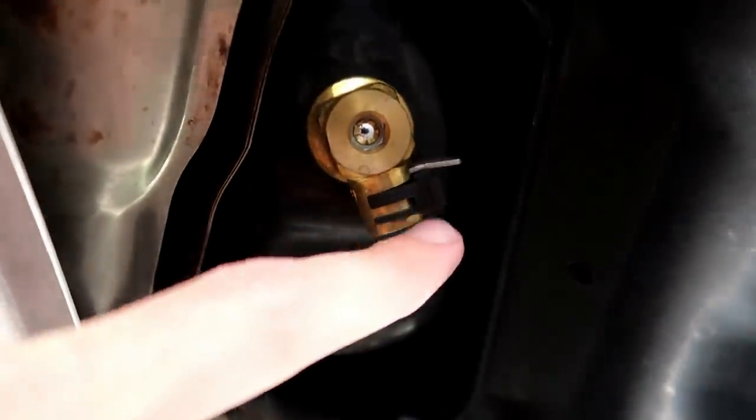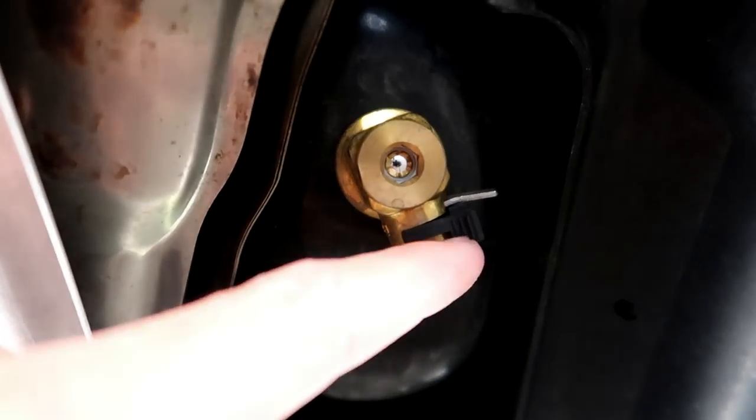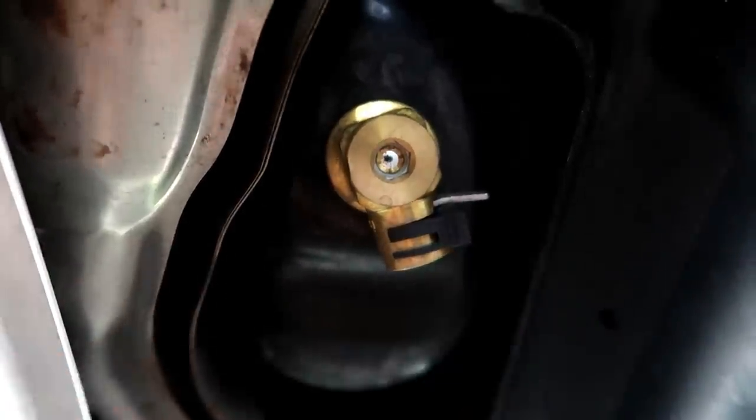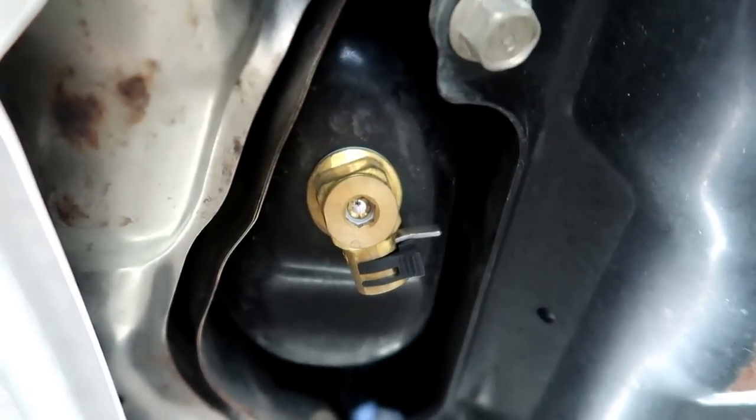Right here is the Fumoto oil drain plug. I have a little clip on there right now that keeps it from falling out. See this little lever right up here? You just pull that down and your oil comes right out through here, so you never have to change out your oil drain plug anymore. A link will be in the description — I think it was like $20 on Amazon. You never have to change your drain plug again, and you'll never get oil dripping down your arm. Pretty cool.